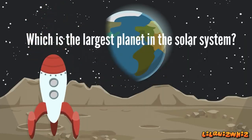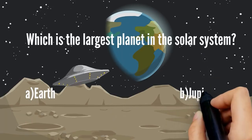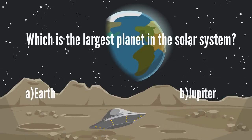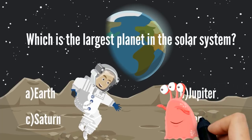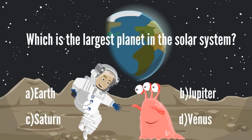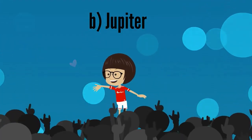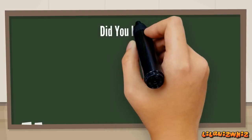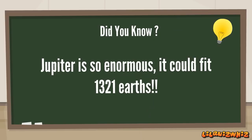Which is the largest planet in the solar system? A. Earth, B. Jupiter, C. Saturn, or D. Venus. It's B. Jupiter. Amazing, Rosita! Jupiter is so enormous it could fit 1,321 Earths!